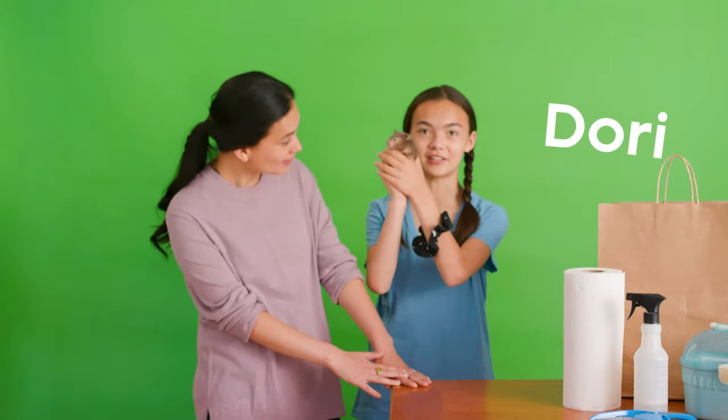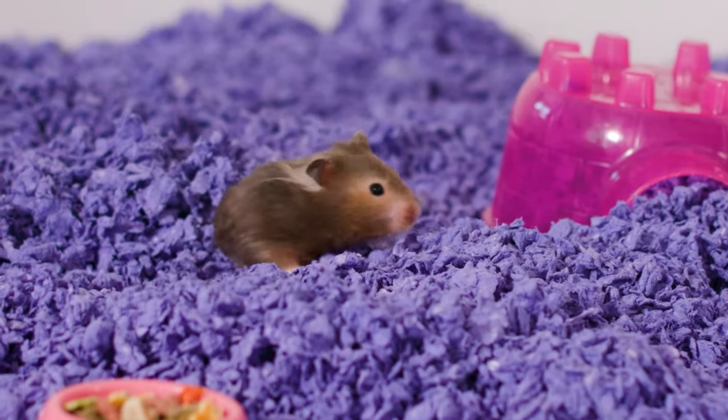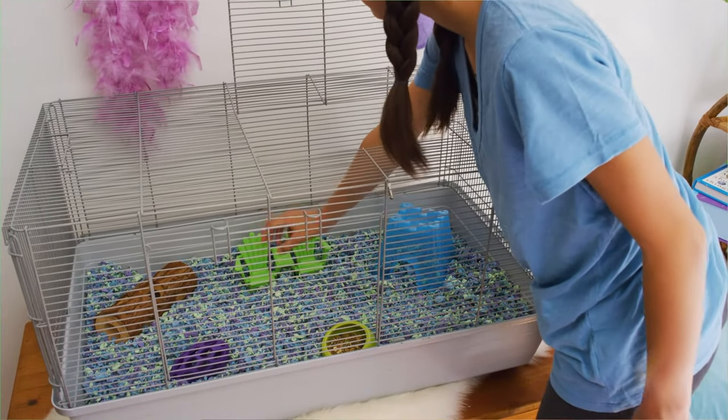Hi, I'm Dory. This is my hamster, Nutmeg, and my mom, Regina. I have so much fun watching her burrow and run on her wheel, but I know I have to keep her home fresh and clean too, just like my own room.